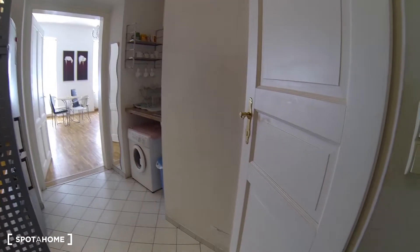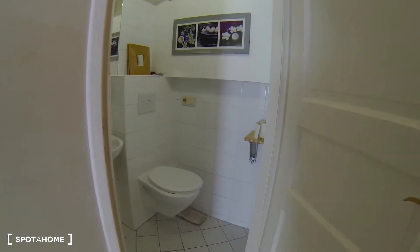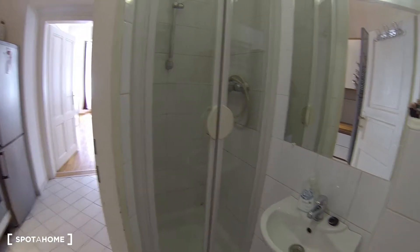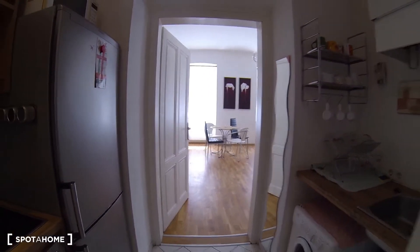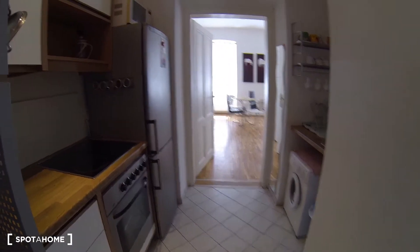Over here on the right you have the bathroom. You have a toilet, a little sink, and the shower right over here. It's small, but this is a studio apartment so that's pretty normal.